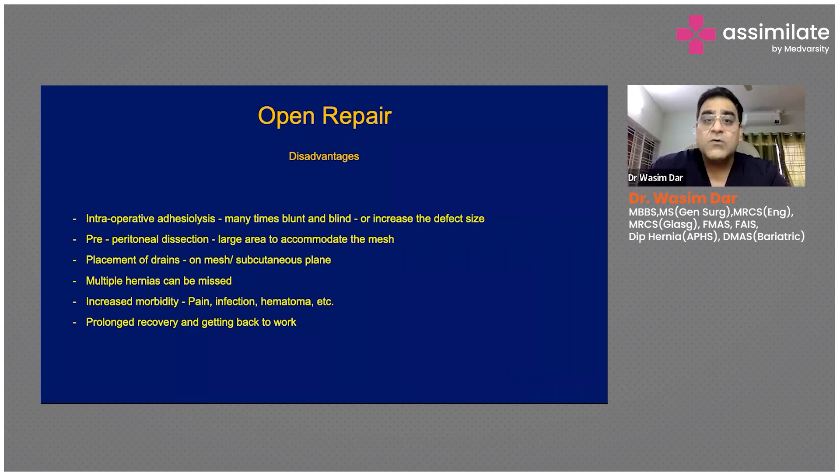One important disadvantage of open repair: hernia contents may not only be within the hernia sac but also adherent around it, requiring adhesiolysis — releasing intestine and omental fat stuck to the anterior abdominal wall. During intraoperative adhesiolysis in open surgery, you may need to increase the size of the incision or perform blunt dissection, risking bleeding and bowel injury. Additionally, a large area is needed for the mesh, and drains must be left in place for three to four days.